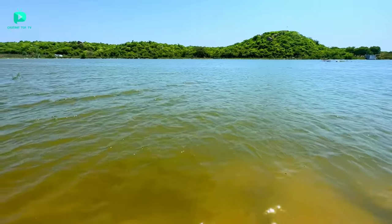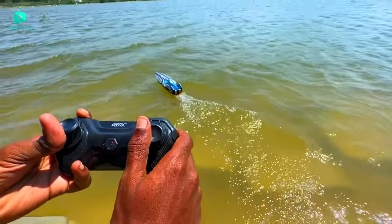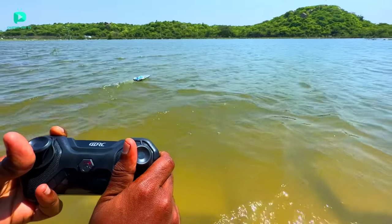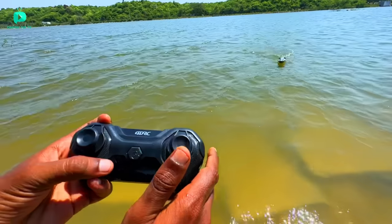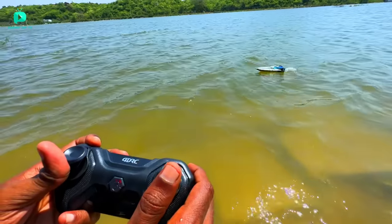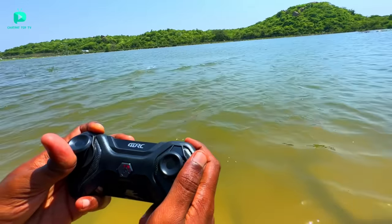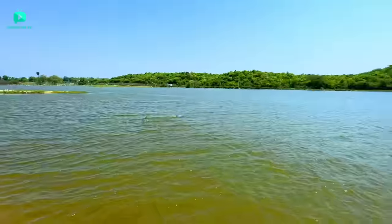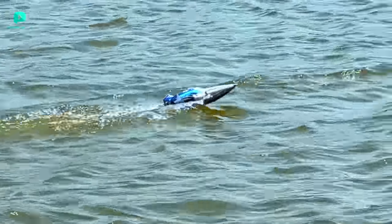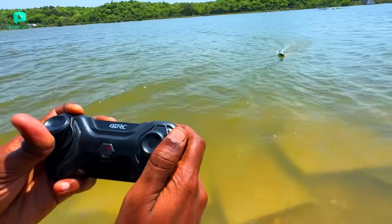Now we have many different types of things to test in the water - we will test everyone and see who is the most powerful. We have a lot of cars here, but the air is going too fast. First we test the dragon boat. It starts very slowly, but once I press full speed, the speed becomes too much and it goes very far. I think it is the top speed, which is 40-50 km per hour or possibly more. This is the dragon boat's speed - amazing!